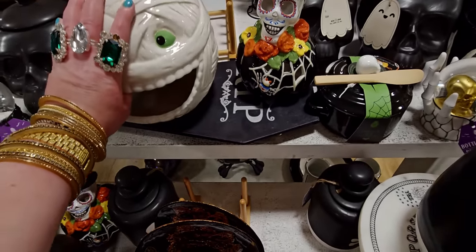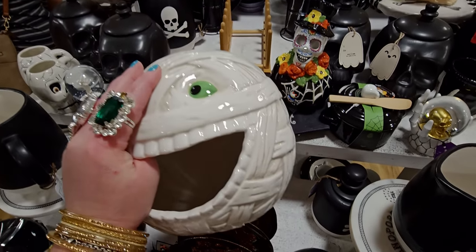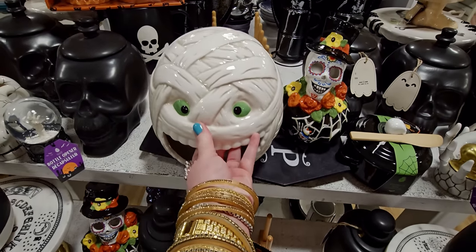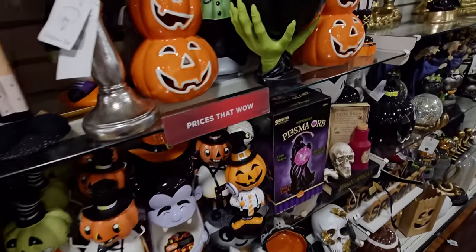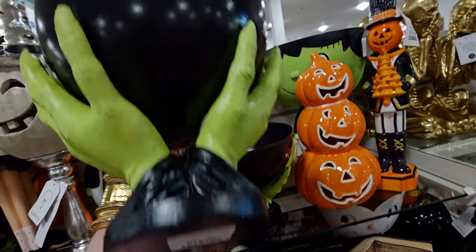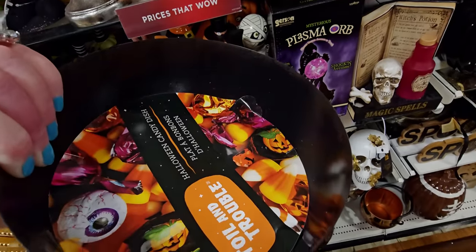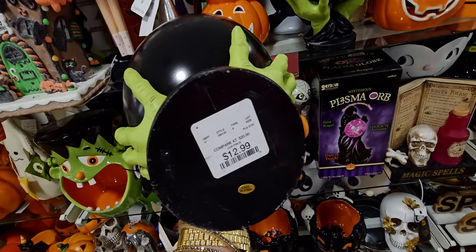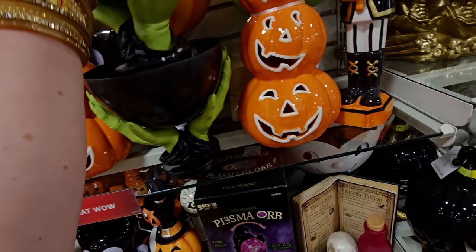This little mummy is $14.99, so cute. And look at this — monster hands holding up a candy dish, $12.99! Last time there were mummy hands, now they have little monster or witch hands. And this nutcracker — oh my gosh — $14.99!